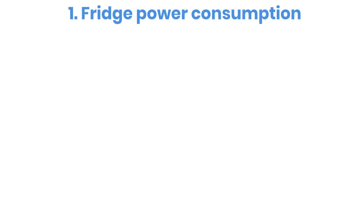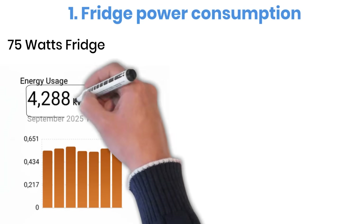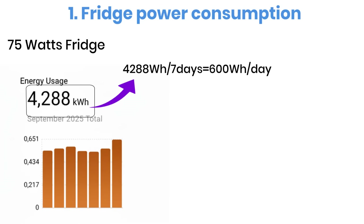Let's begin with the fridge power consumption. The fridge I'm testing is rated at 75 watts, and it also includes a small freezer compartment. From my earlier test results, the total energy used over a full week came out to 4,288 watt-hours. If we divide that by 7 days, it averages around 600 watt-hours per day.